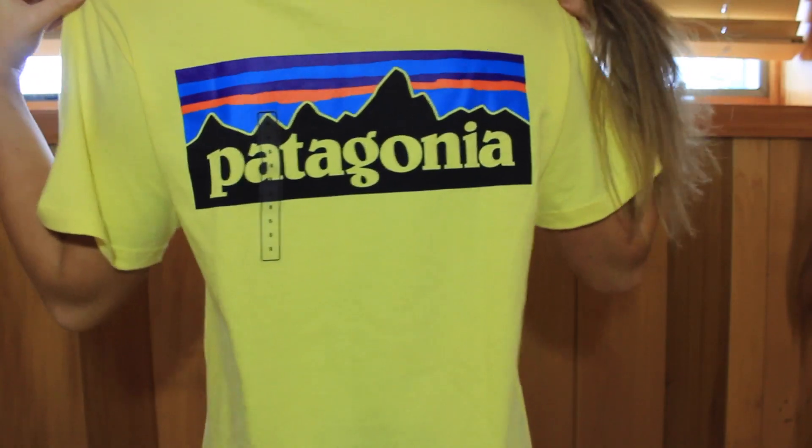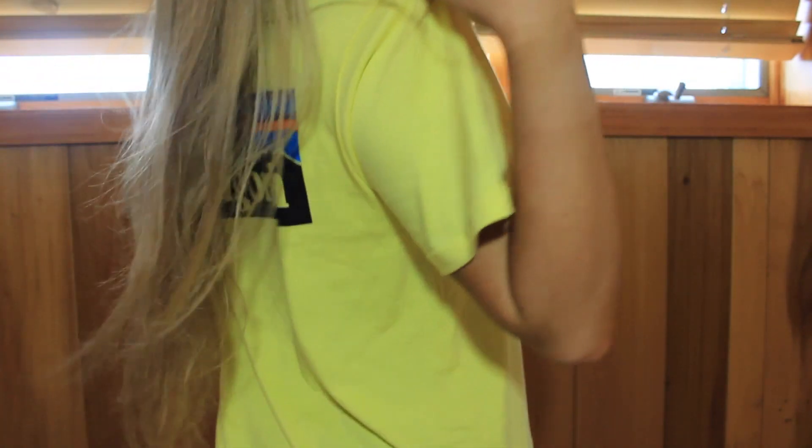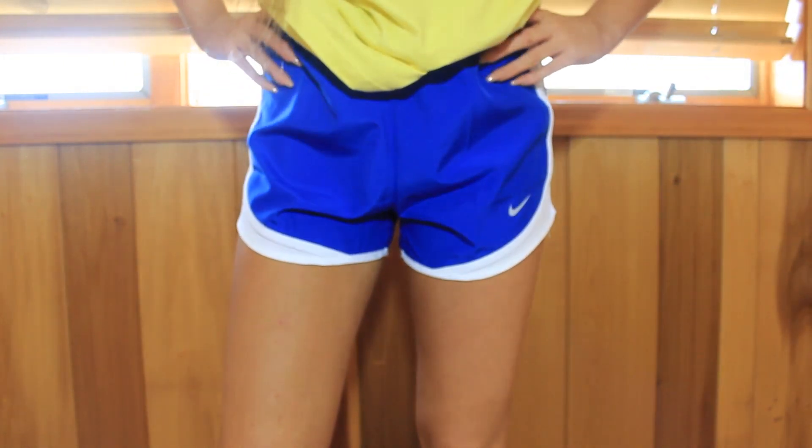The next couple things I got were from Dick's Sporting Goods, also going with the Nike short theme. First thing I got was this t-shirt by Patagonia — it was a men's size small, $35. I know, outrageous, but super soft and everyone wears these. The iconic outfit of a big t-shirt. And I got more Nike shorts — it's actually a problem. These are blue and white.